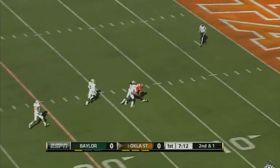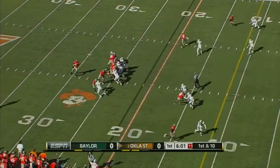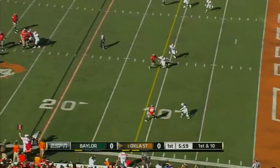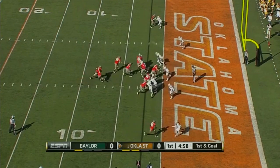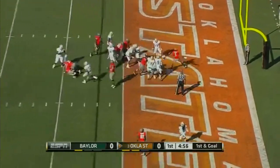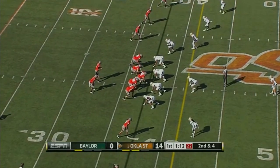He goes down the seam for Blackman. Incomplete. State to a field goal right now in the red zone. Again Blackman on a comeback. Randall walks into the end zone with a touchdown. Obviously a risk with that. You see Baylor in a man-to-man defense here.